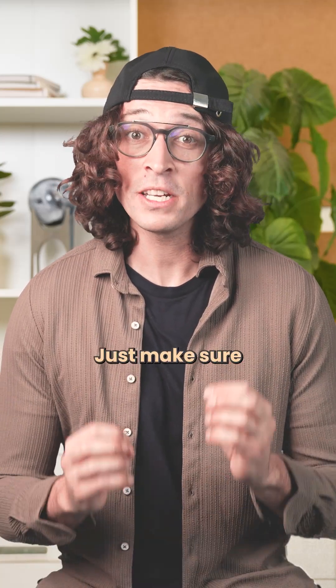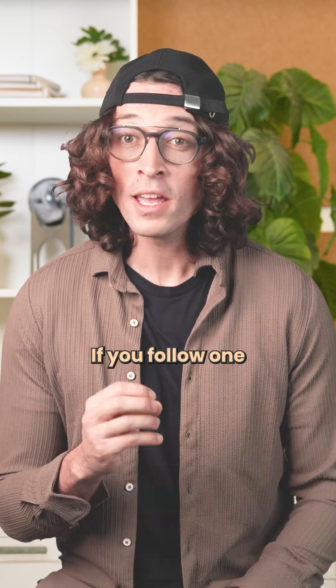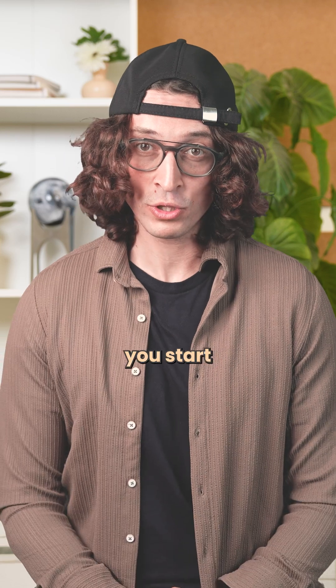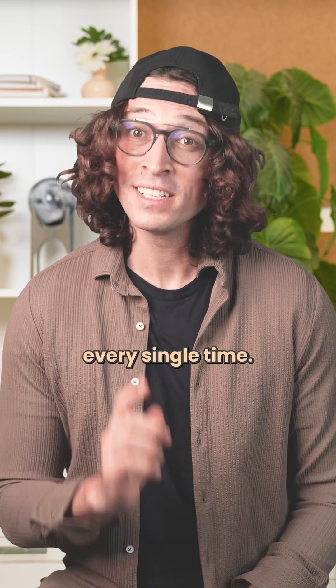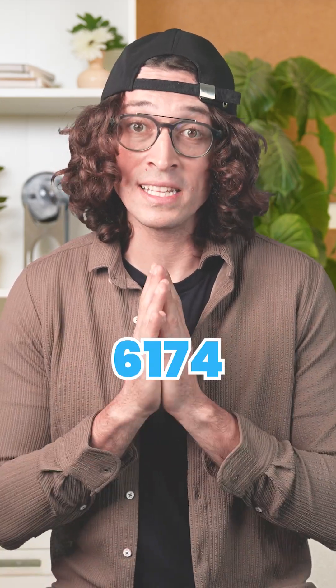Pick any four-digit number — doesn't matter which one. Just make sure the digits aren't identical. Now here's the strange part: if you follow one simple process, no matter what number you start with, you'll end up at the exact same number. Every single time. And that number is 6174.